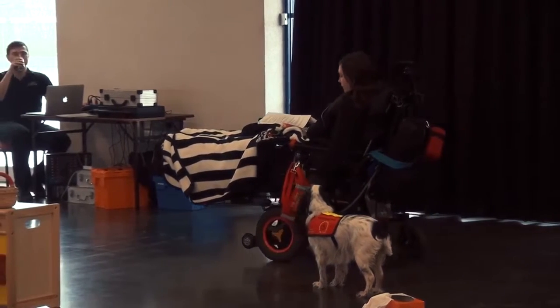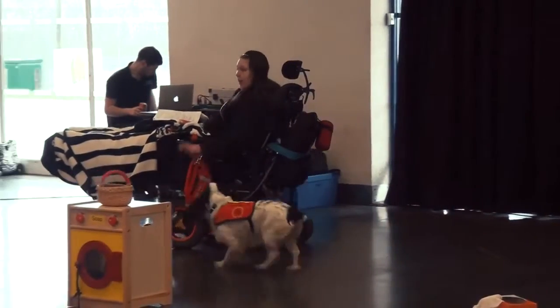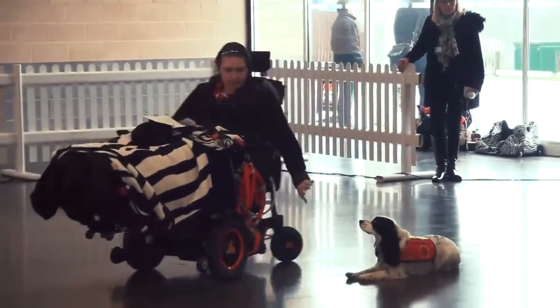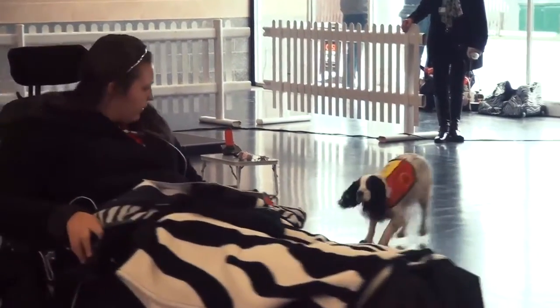She also needs to have solid stays. If I leave her somewhere and tell her to stay there, she must stay there until I reward her. Molly, come. Down. Stay. Molly, heel. Good girl.